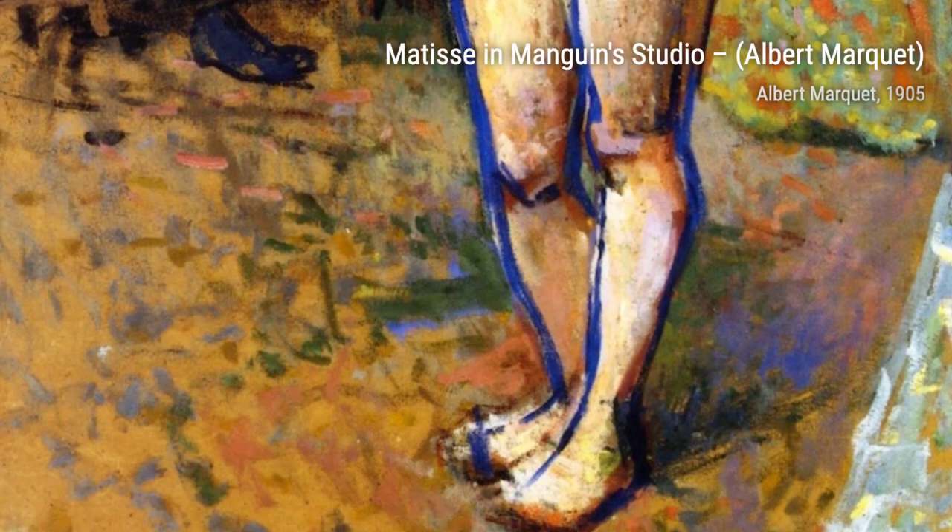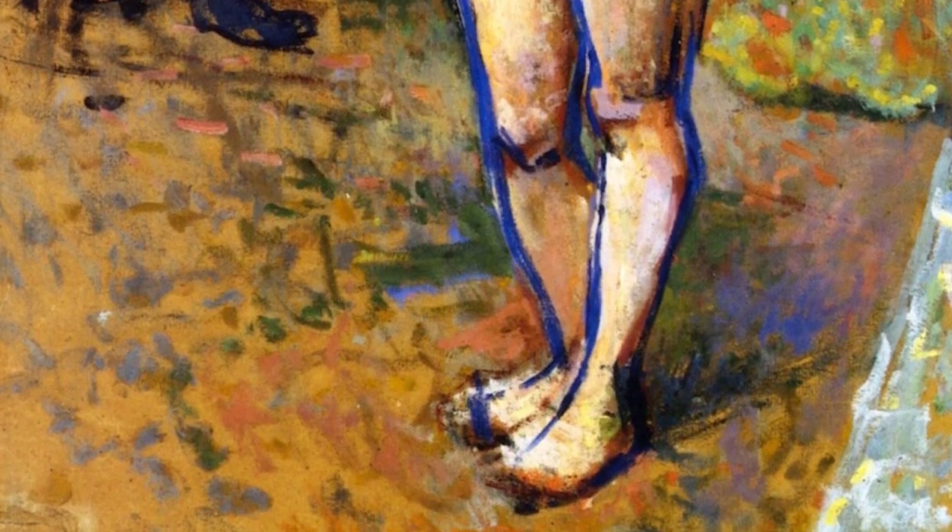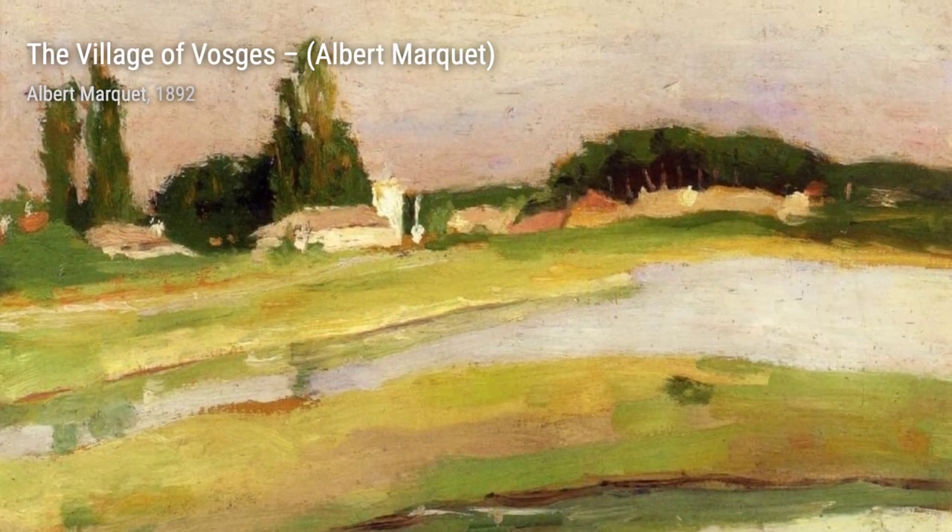Tempestada in La Goulette transports us to a stormy day in La Goulette. Marquet's use of bold brushstrokes and dark tones creates a sense of drama and intensity in this captivating piece.